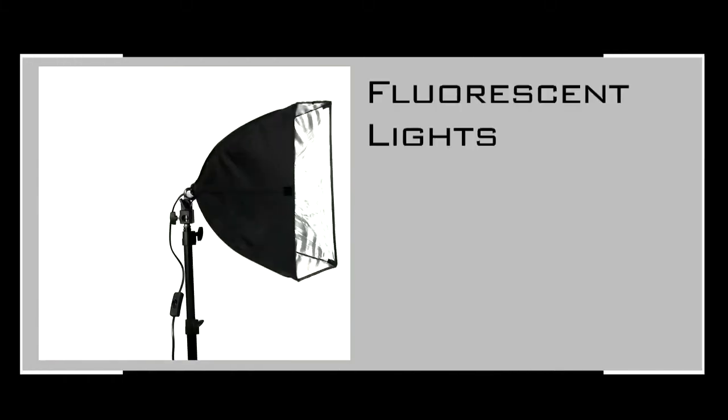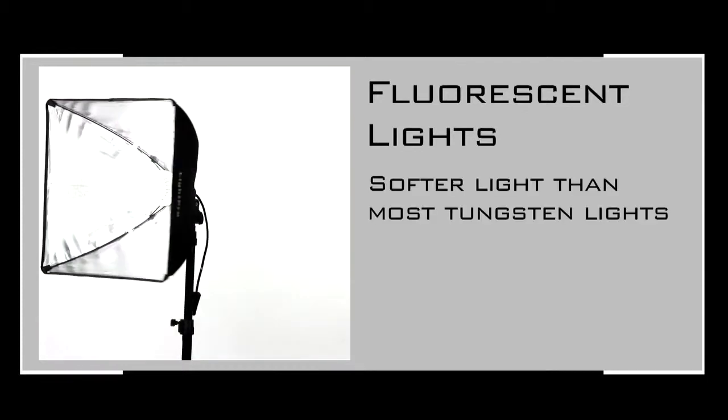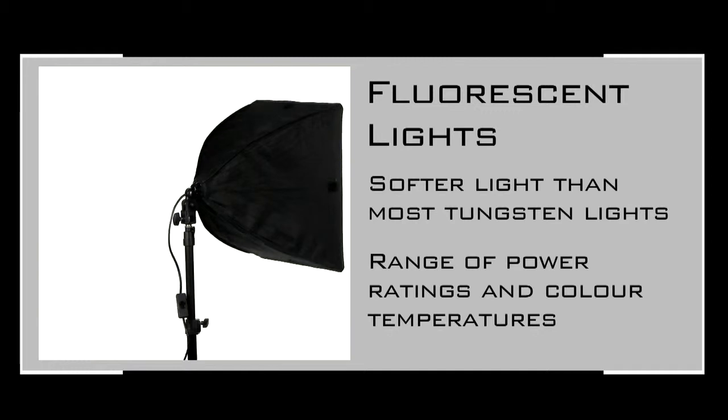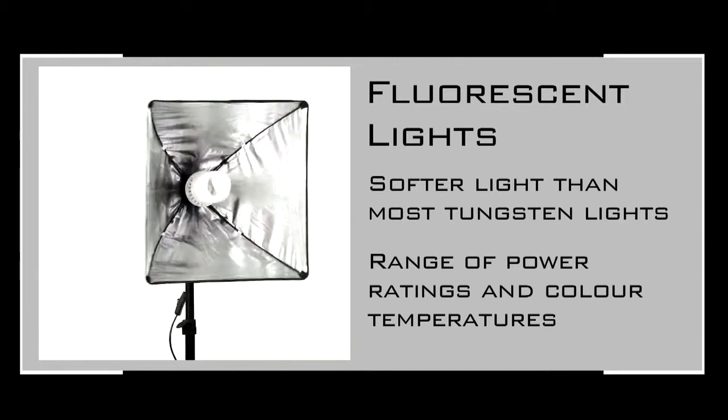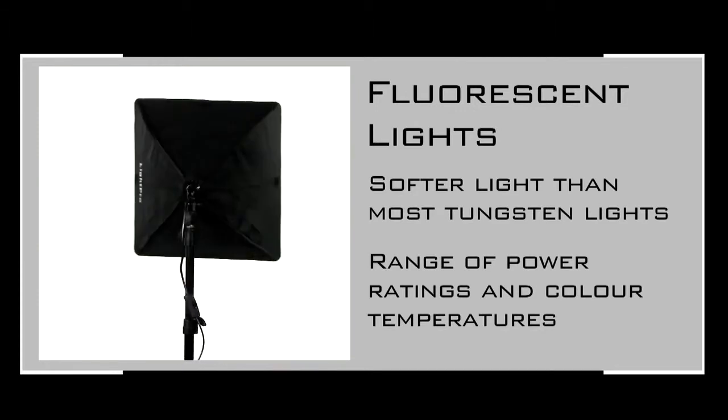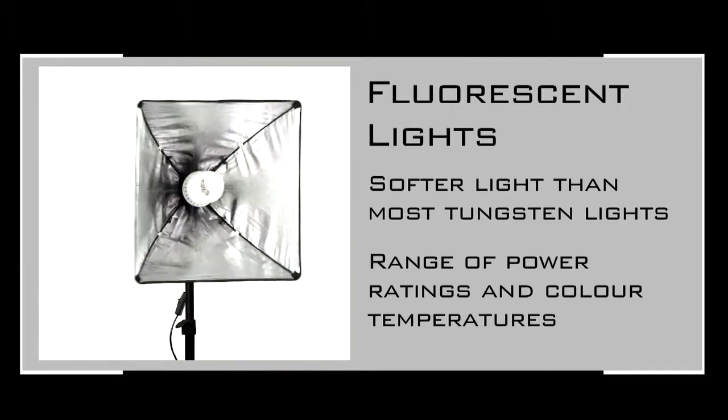Fluorescent lights are a phosphor-based lamp technology, and typically cast a softer light than tungsten light sources. There are a range of different power ratings and colour temperature bulbs available, typically in the 3200 degrees and 5600 degrees Kelvin range, making them quite versatile in a variety of shooting scenarios.